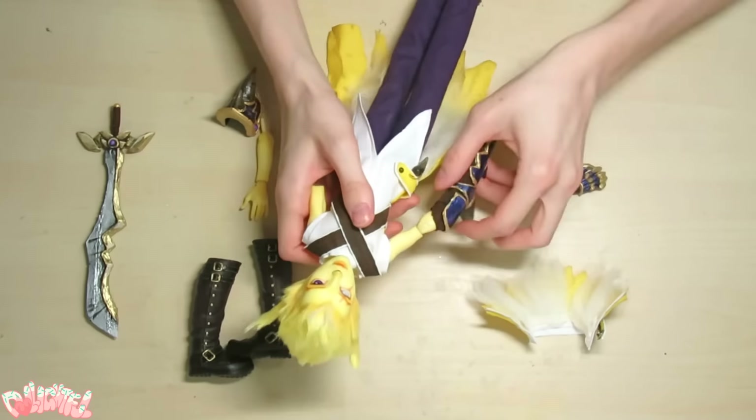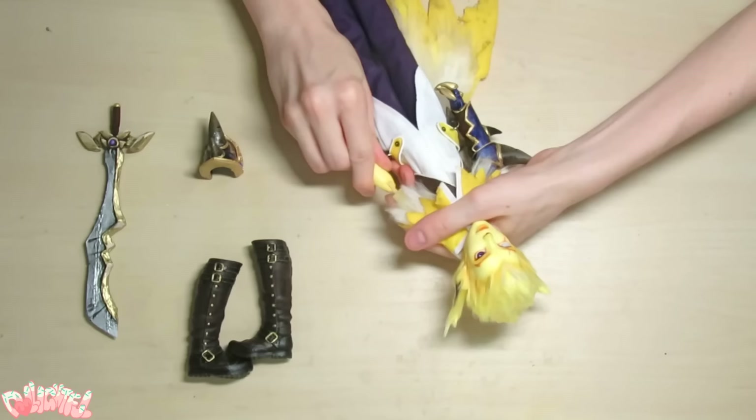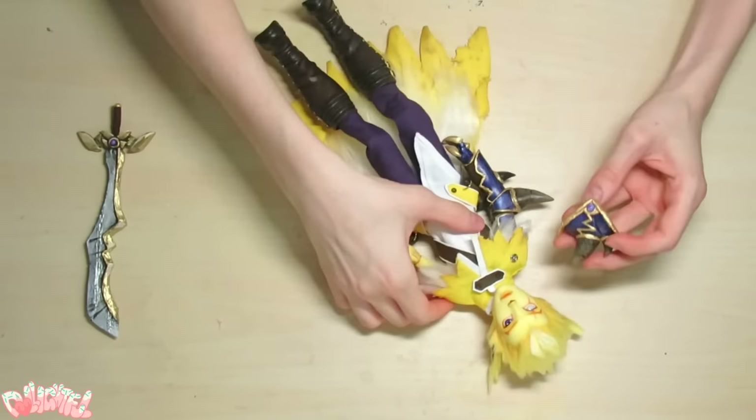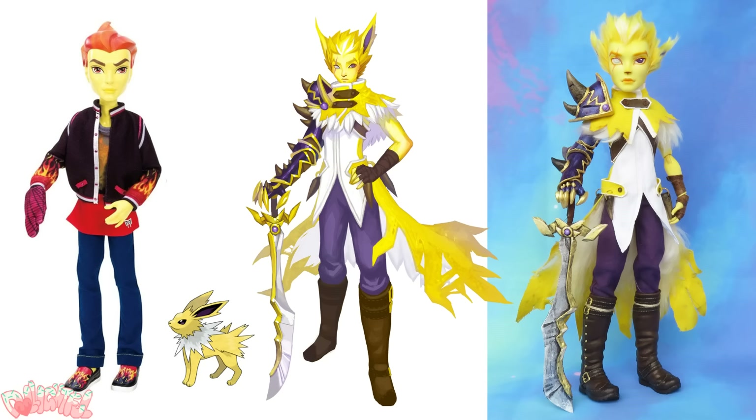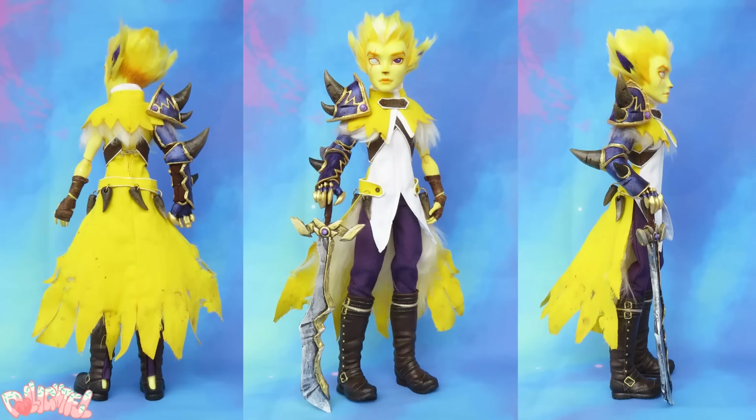Let's put those ears on. I pierce a hole where I want to insert the wire first, then stomp it into the ears. Because I didn't remove the doll's head this time, I'm going to secure them from the outside with a small blob of epoxy glue. Once this dries, I'll conceal the area with more yarn. And with that, Jolteon is all done! Let's assemble all the parts.